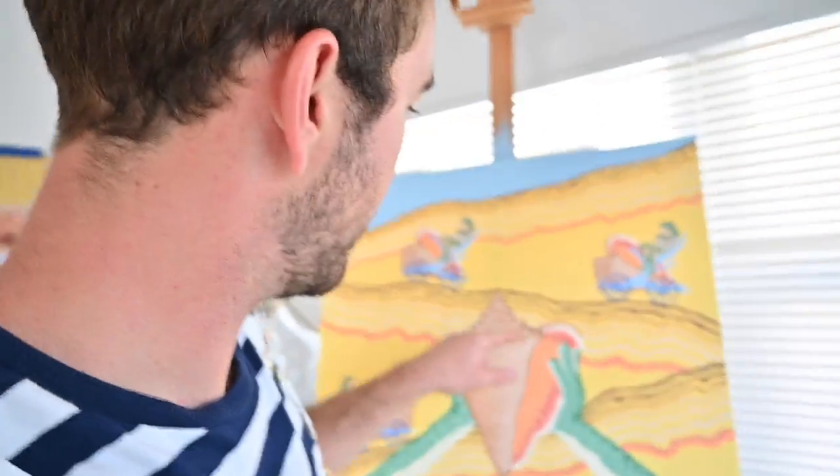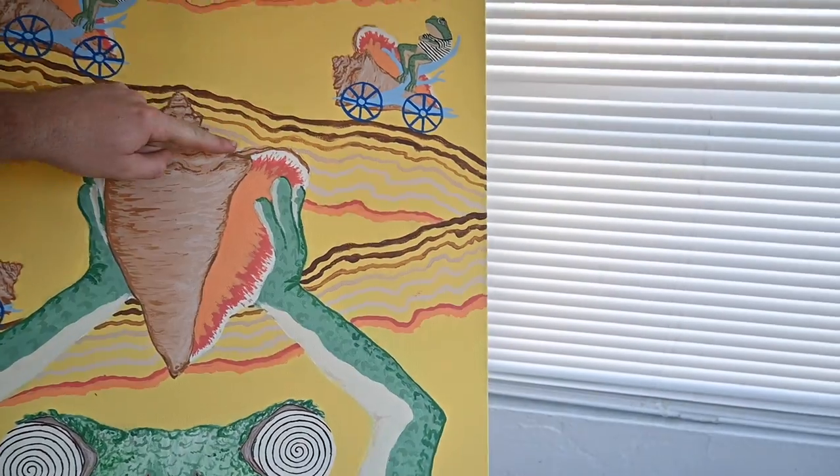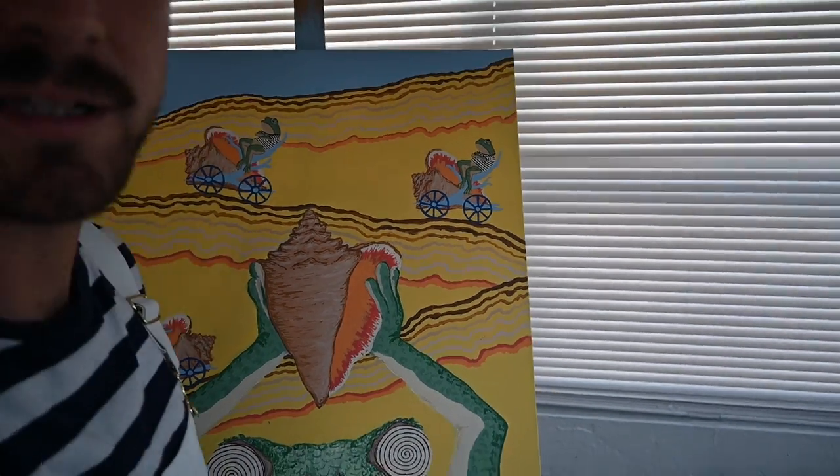Alright, so we finished the frogs and now we are moving on to an outline of the shells. I'm going to clean that up, and then I have to clean up the yellow, and then we should be done.